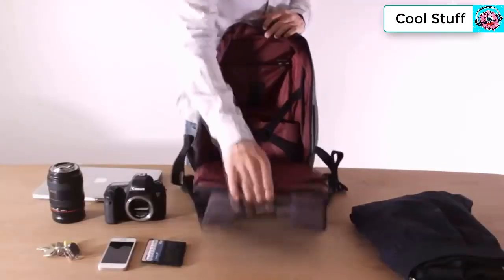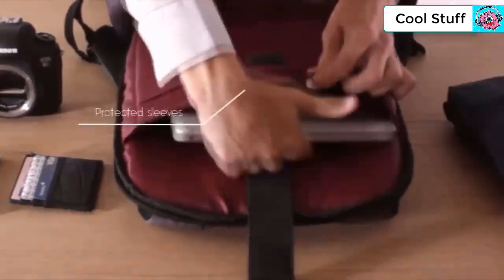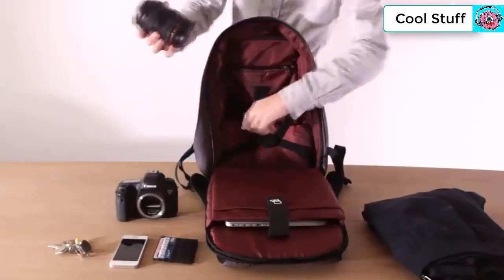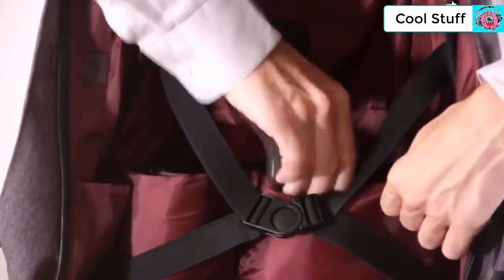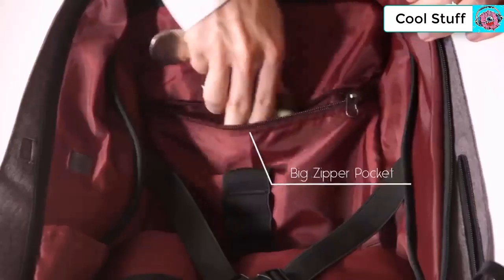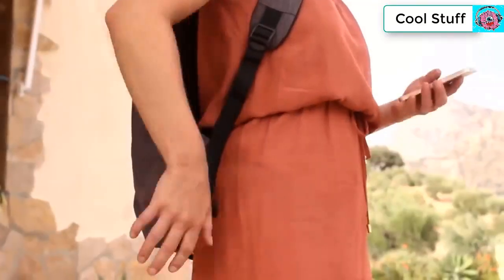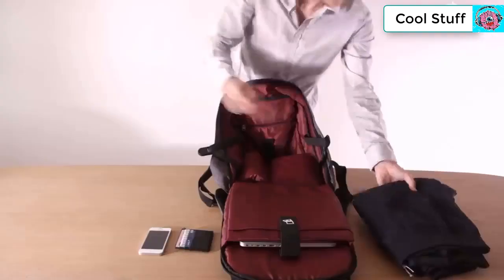Inside, there are protective sleeves for a laptop and tablet, three big pockets for a charger or camera gear, a place for your pens, and a zipper pocket at the top for items you don't want to fall out. You can also plug in your smartphone from a power bank stored in the bag while you're on the go, plus an elastic strap for gym clothes or a jacket.